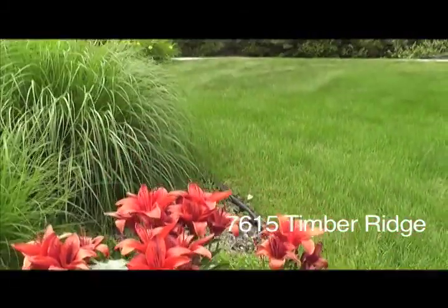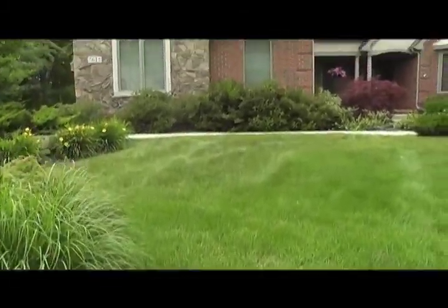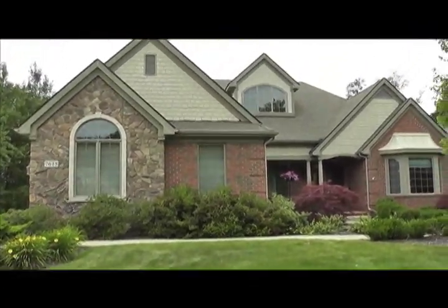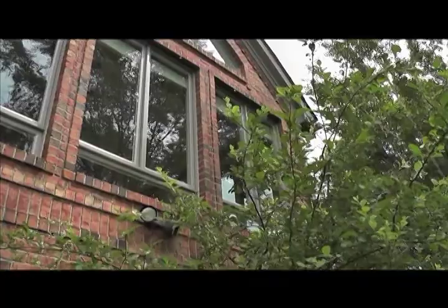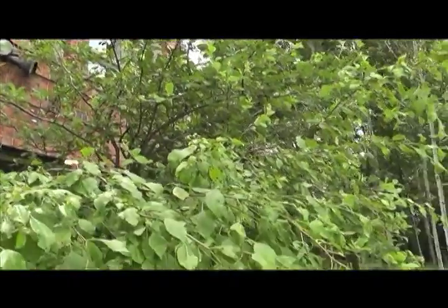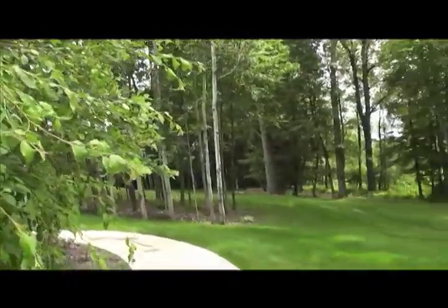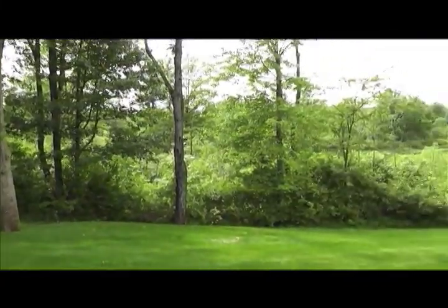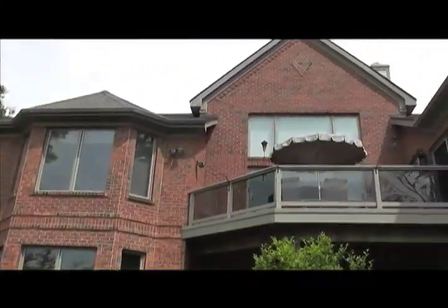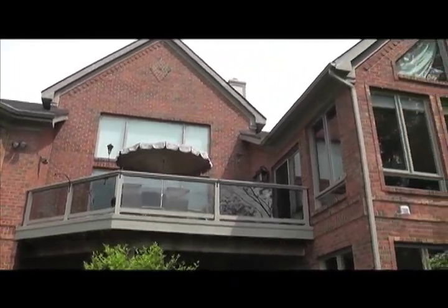Welcome home to 7615 Timber Ridge Court, nestled in beautiful Fox Ridge just 15 minutes northwest of Ann Arbor. This custom-built Pietro Vitale home is the absolute apex of luxury and natural brilliance. Situated on just over an acre and overlooking a charming private pond, there isn't a place indoor or out that doesn't accentuate the gorgeous views at every vantage.